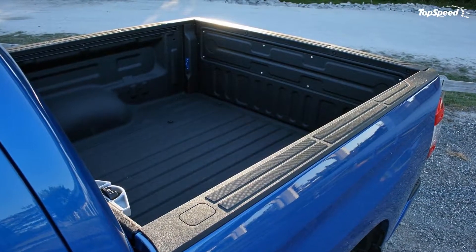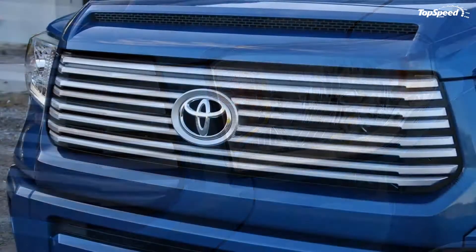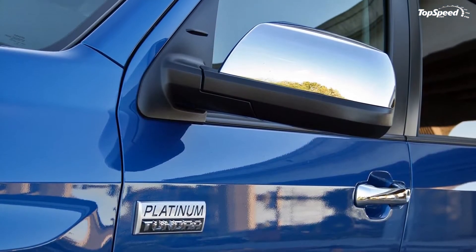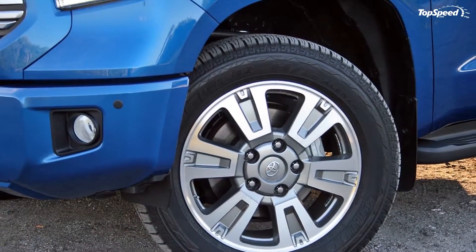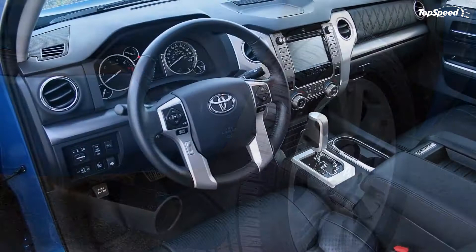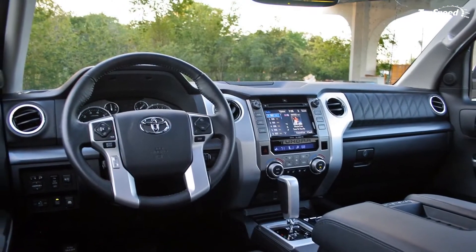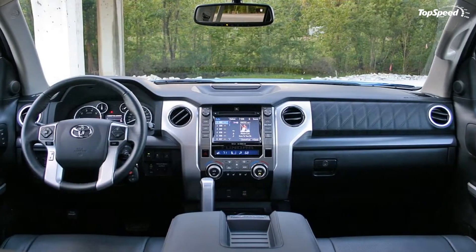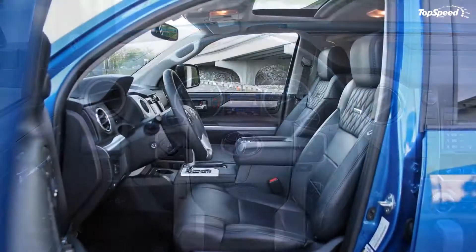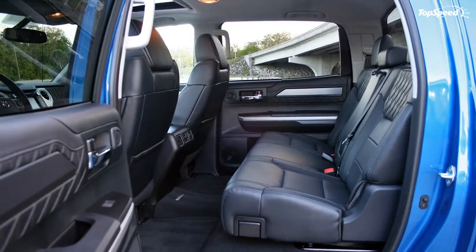The Tundra then lay dormant for seven years. A mid-cycle refresh came in 2014 bringing some new sheet metal and a revised interior. However, the powertrain, frame, and suspension remained unchanged. Fast forward, and the first major change is scheduled for 2018 — limited to the TRD Sport trim, consisting of new grille mesh, LED headlights, and some active safety systems. We'll have to wait at least to 2019 or 2020 before Toyota finally brings an all-new model. But despite its age, the Tundra isn't a bad truck. Here's why.